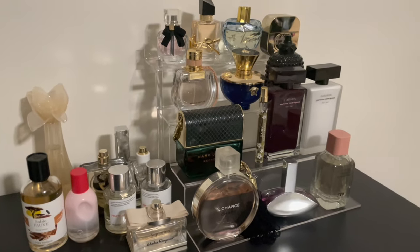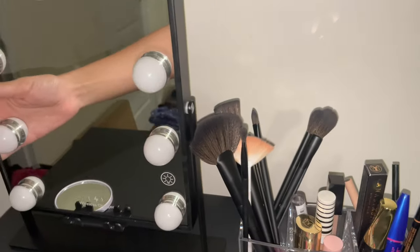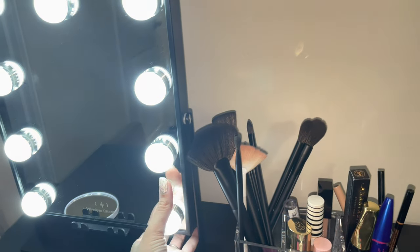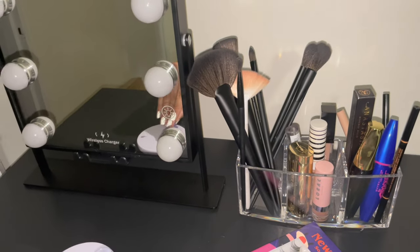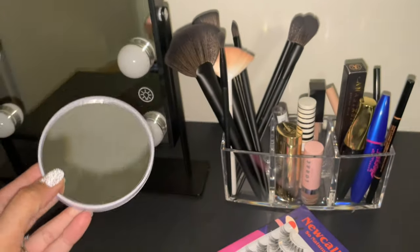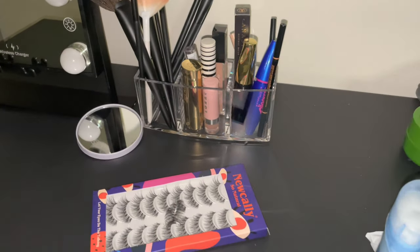Also from Amazon I got this cute little acrylic organizer just to hold my brushes and a couple of other things. Then I got this cute makeup mirror — it turns on, has three different settings, you can wirelessly charge your phone, and it's also a Bluetooth speaker so you can listen to music while getting ready. It comes with a small magnifying mirror that suctions on. I also have an acrylic makeup organizer at my mom's house that I'm going to grab instead of buying another one.